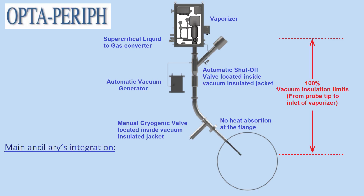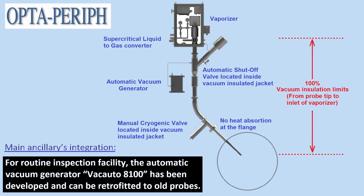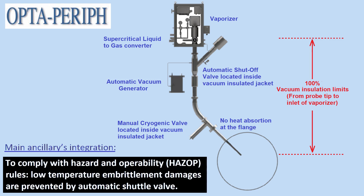Main ancillaries integration: for routine inspection facility, the automatic vacuum generator Vacauto 8100 has been developed and can be retrofitted to all probes. To comply with hazard and operability rules, namely HAZOP, low temperature embrittlement damages are prevented by an automatic shuttle valve.